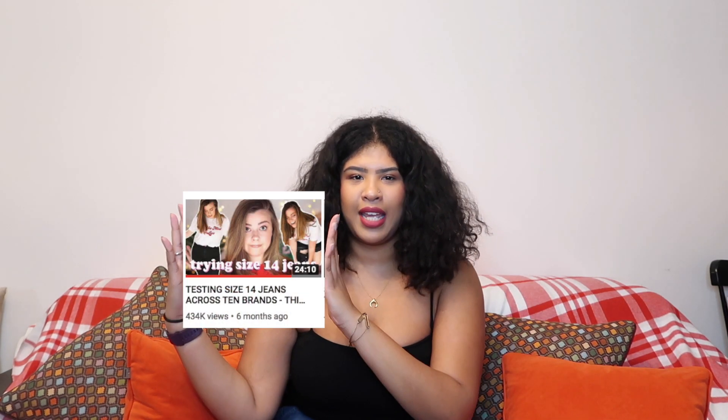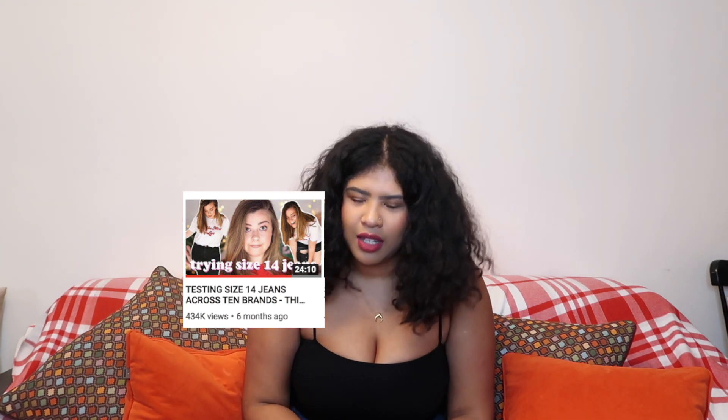Today's video is basically me trying on loads of clothes — but it's not a haul video. I watched a video the other day from a YouTuber called Lucy Wood, and I'll link it so you can go watch it after this. In that video, she tried on loads of different jeans in her size and the results were pretty interesting. So I thought I'd recreate the video and do it with trousers instead.